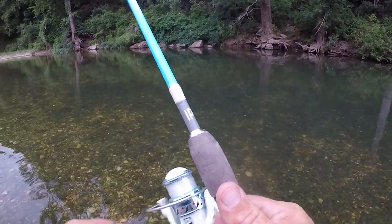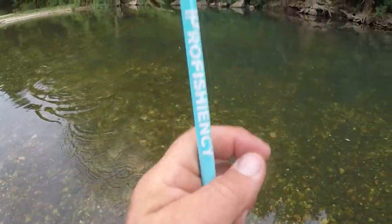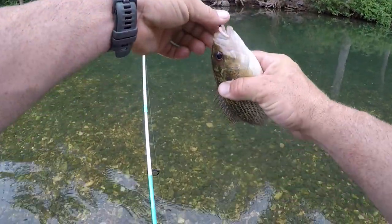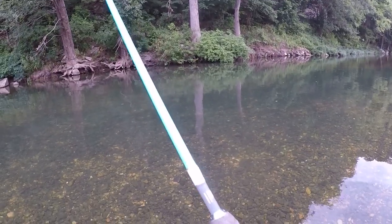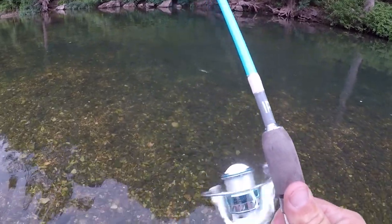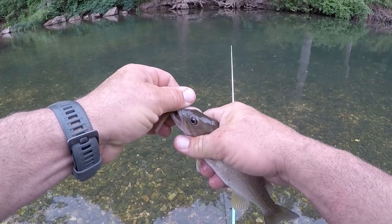I don't know if that's a rock bass - they kind of look like brownies down there, and then you get them up and they're cool. That's another good-sized one and they have some size to them. Got something now - that's a smallmouth! Yep, I seen him.